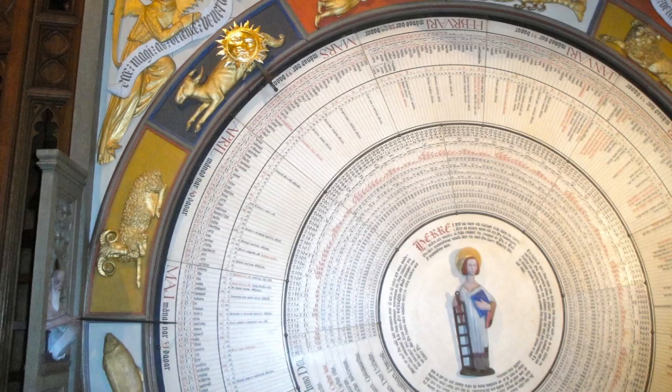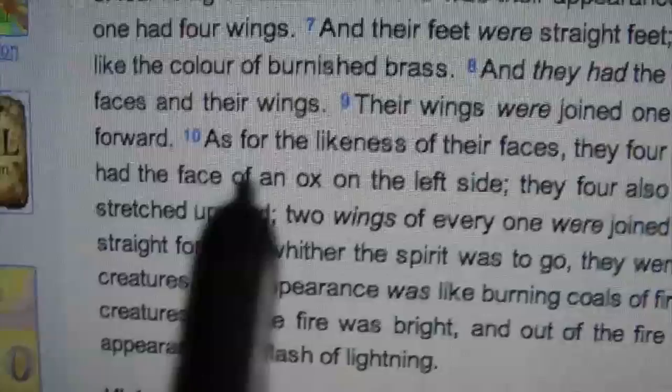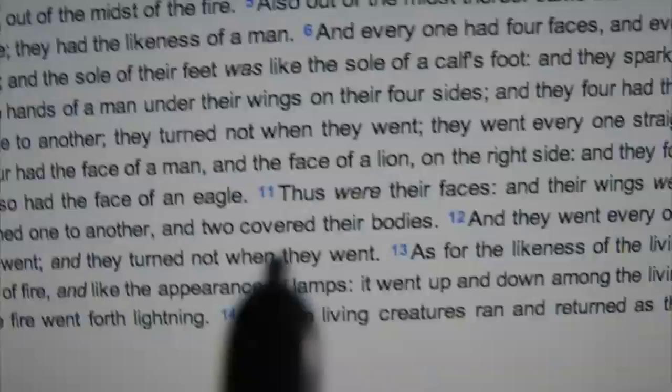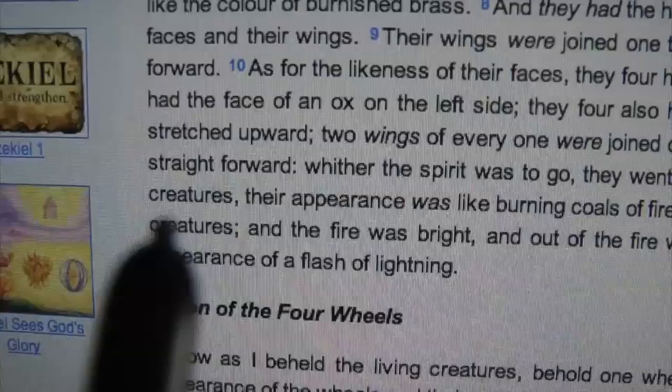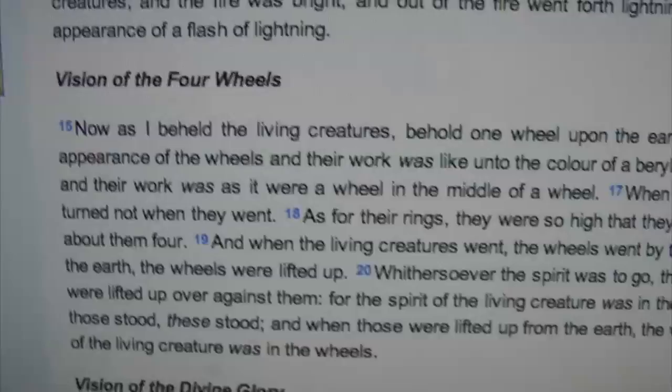Just within here you have the reference to the face of the man, the face of the lion, the face of the bull or ox, and the face of the eagle — the four fixed signs of the zodiac. Further down: 'as for the likeness of the living creatures, their appearance was like burning coals of fire and the appearance of lamps.' There is also a reference to the appearance of a flash of lightning referring to creatures.